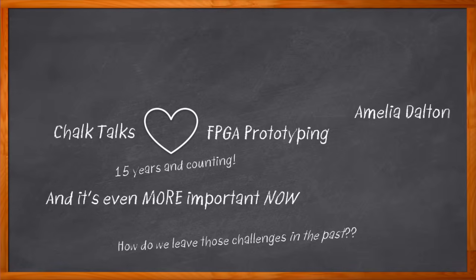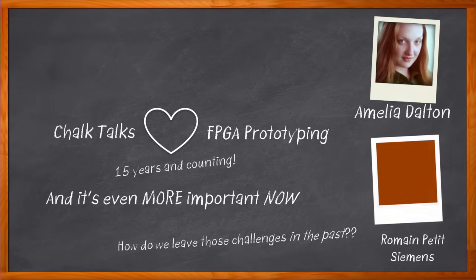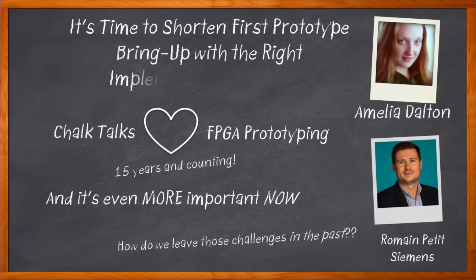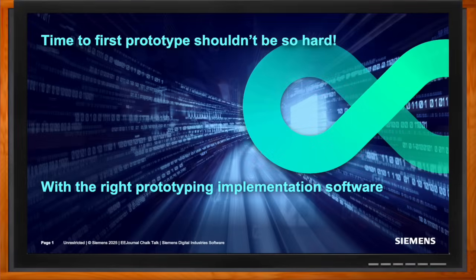I'm Amelia Dalton, host of Chalk Talk. In this episode, Romain Petit from Siemens and I examine the challenges of FPGA-based prototyping and how the automatic partitioning, automatic cabling, runtime and debug infrastructure, and more of the Siemens VPS platform can make your next FPGA-based prototype project easier than ever before. Don't forget to click that link — there you can find even more information about this topic from Siemens.